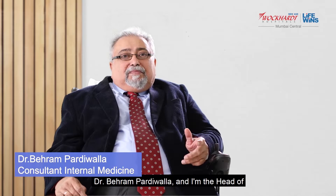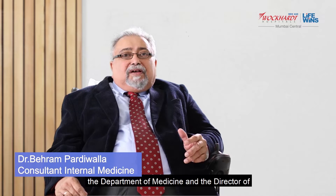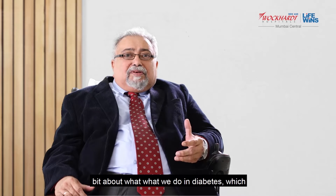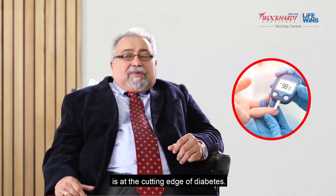My name is Dr. Bairam Padiwala and I'm the head of the Department of Medicine and the Director of Academics at Work Heart Hospitals, South Mumbai. Today I wanted to talk to you a little bit about what we do in diabetes, which is at the cutting edge of diabetes.